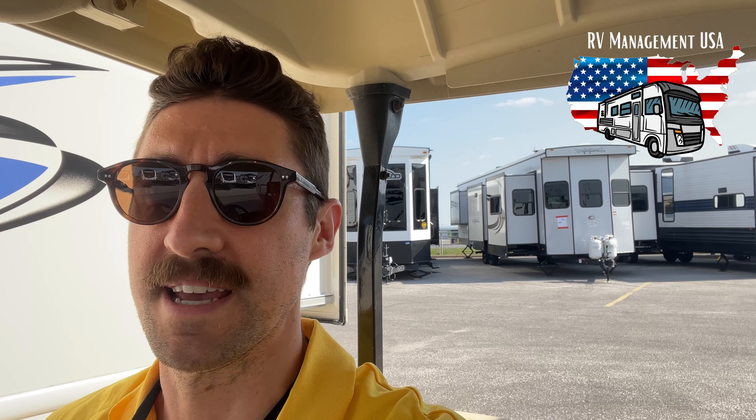I would recommend a Class A motorhome with bunks if you can afford it, or if you just want to buy one and put it into our rental management fleet here at RV Management USA as an investment. I did a video on RV ROI — that's return on investment. You can't go wrong with buying a gently used Class A motorhome with bunk beds. You will make some money. Talk to you soon, have a great day.